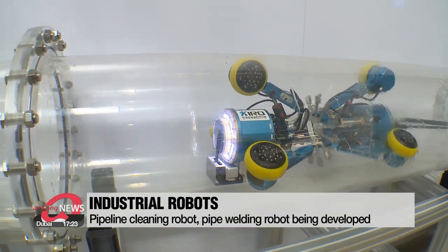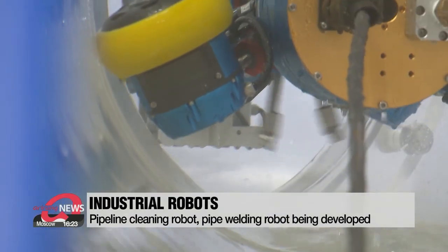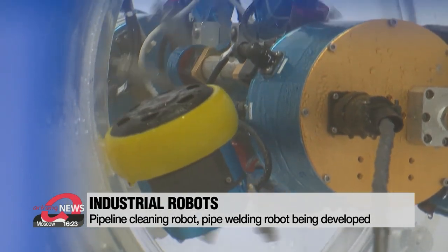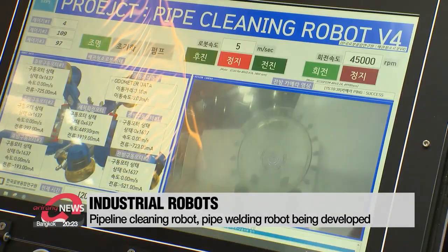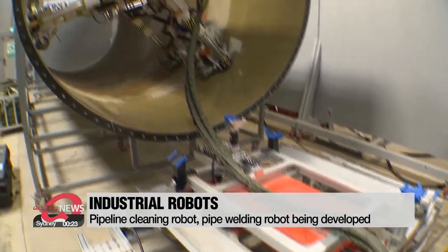The cord for this water pipe cleaning robot lets it move up to 250 meters from its base, blasting water at extremely high pressures. It has been tested in different types of pipeline and now it's being readied for the market.